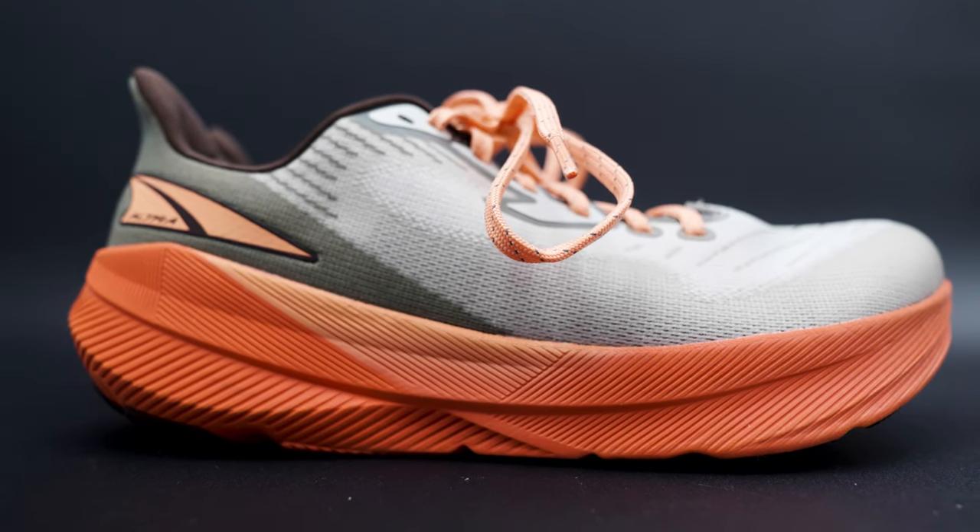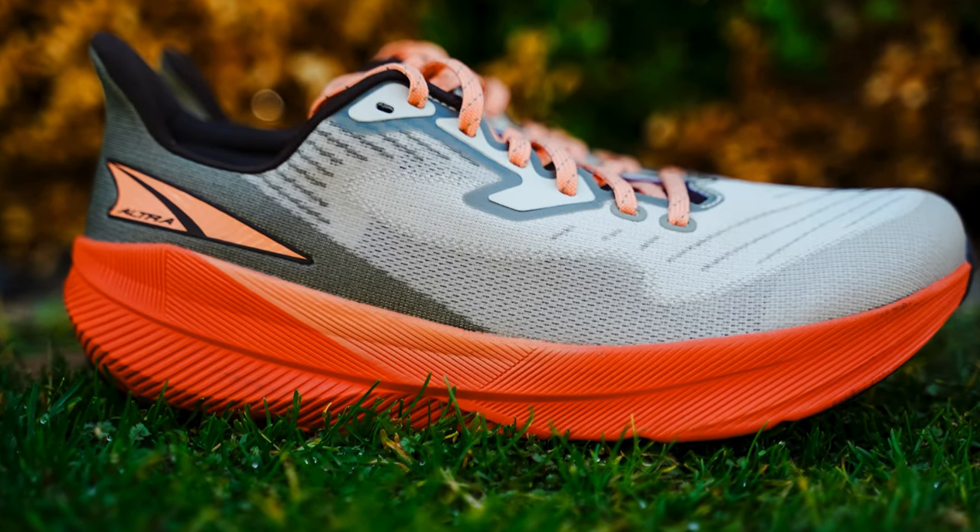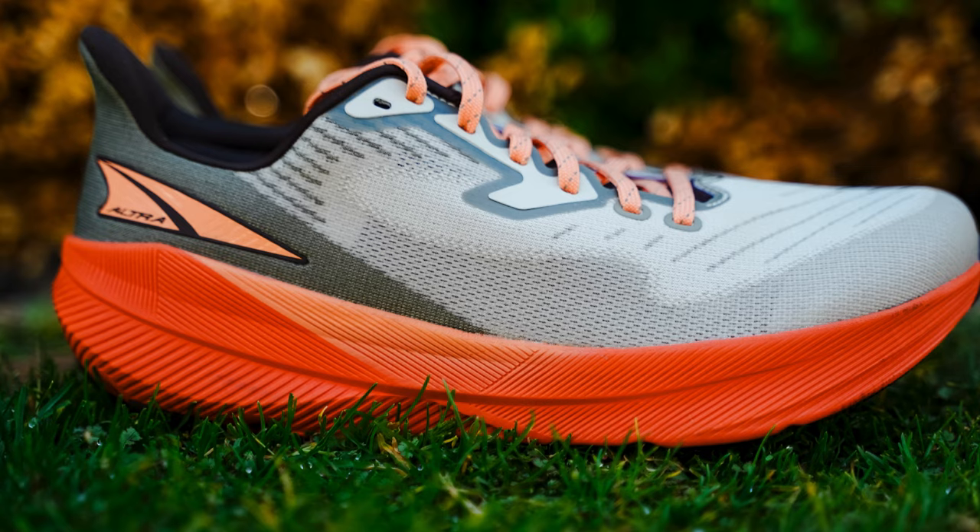Unfortunately, the rest of the Fleet Feet team hasn't gotten the opportunity to test this shoe out, but you will be hearing my thoughts and opinions about the shoe, as well as some things that Altra has to say about it. So let's dive in.